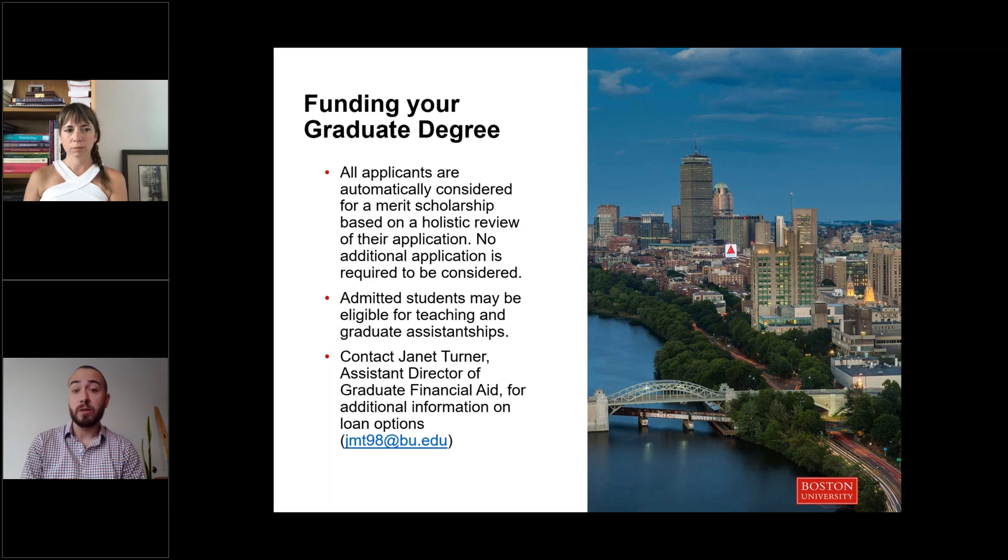All students, including international students, are automatically considered for a merit scholarship based on a holistic review of their application — no extra application needed. Applicants are notified right within their admission letter if they received a merit scholarship. Some students also rely on a teaching assistantship for funding, and many of those are available to our graduate students. Loan options are also available through the US federal government for US citizens and permanent residents. For more information on loan options, you can contact Janet Turner, our assistant director of graduate financial aid.